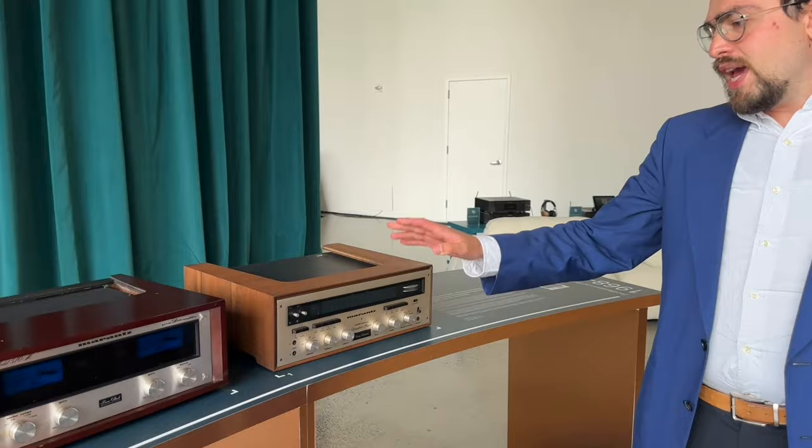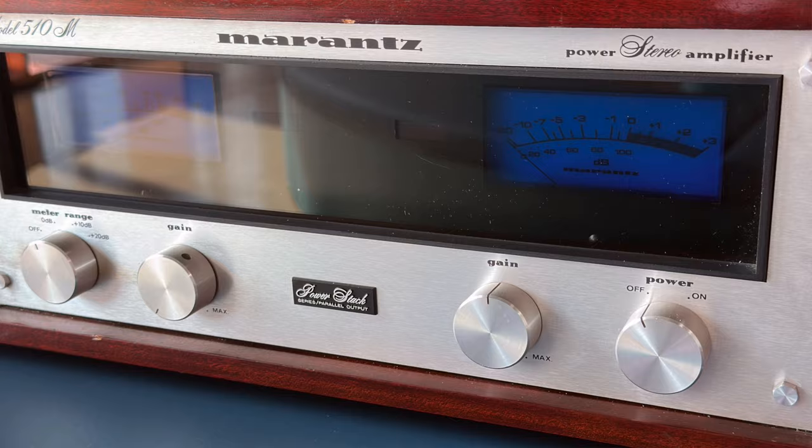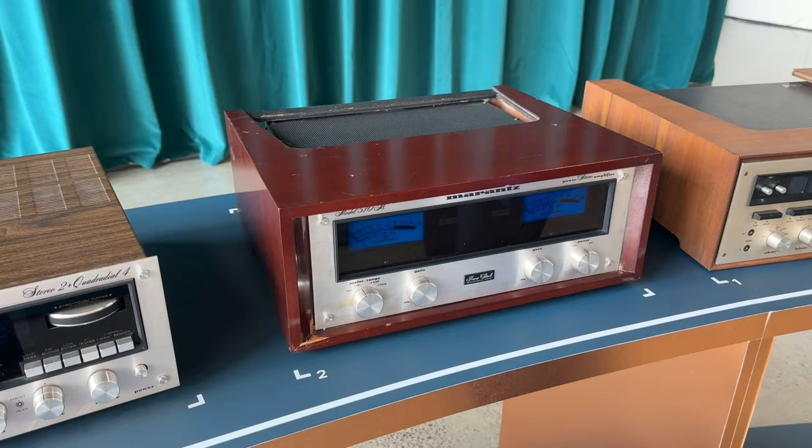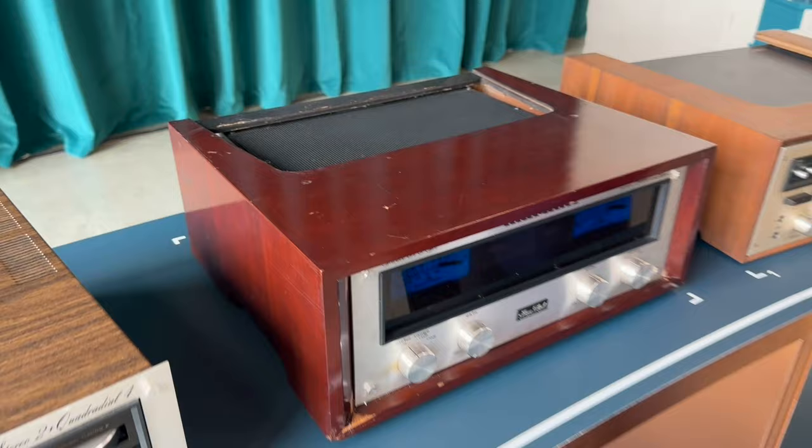Then we have 1974, and Dawson Hanley built this one. This is the 510M, made in Sun Valley, California — one of the last true power amplifiers made in the US. It uses a cooling tunnel: there's a huge fan at the back and it cools a tunnel of transistors. This was used in sound studios and more professional use — it was called the Professional Series.